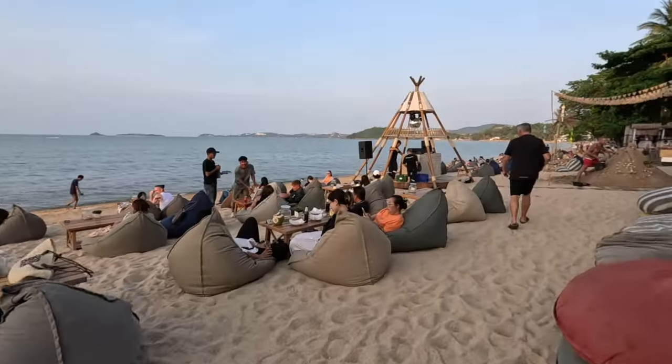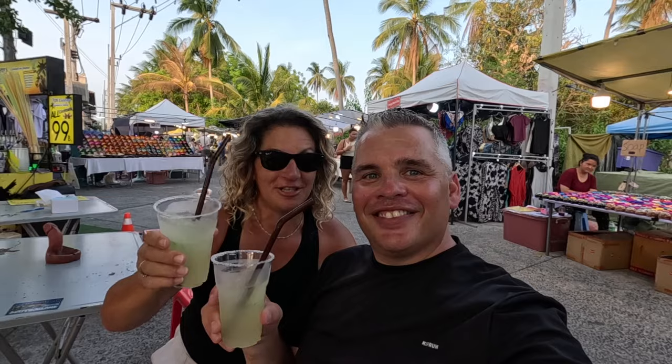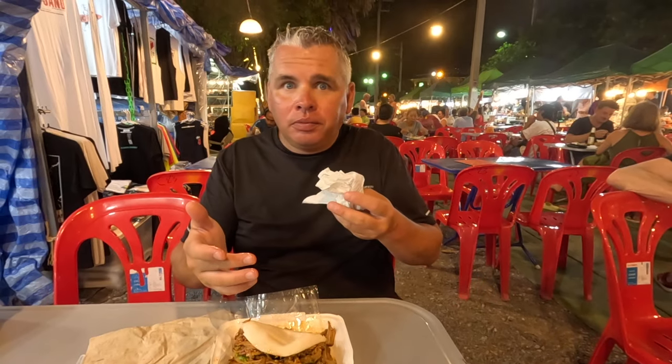In today's video we're in Fisherman's Village on a Friday night. We're catching a sunset and a fire show on the beach and then taking you to the local night market for some food and margaritas.